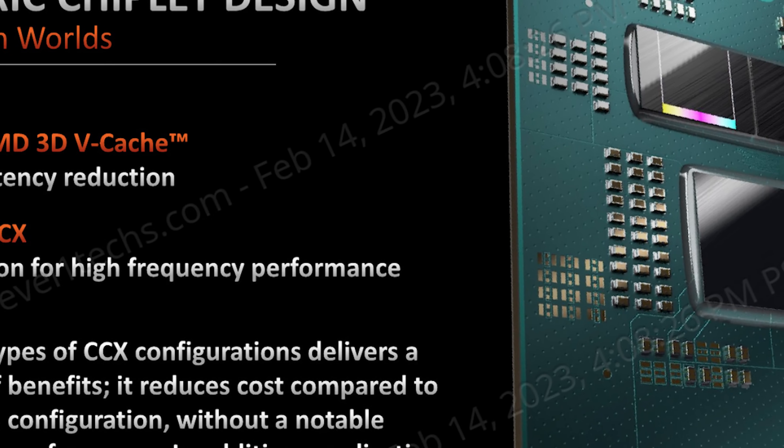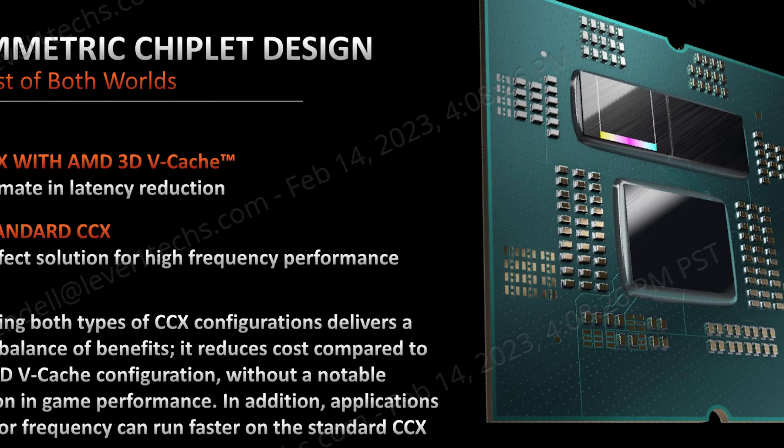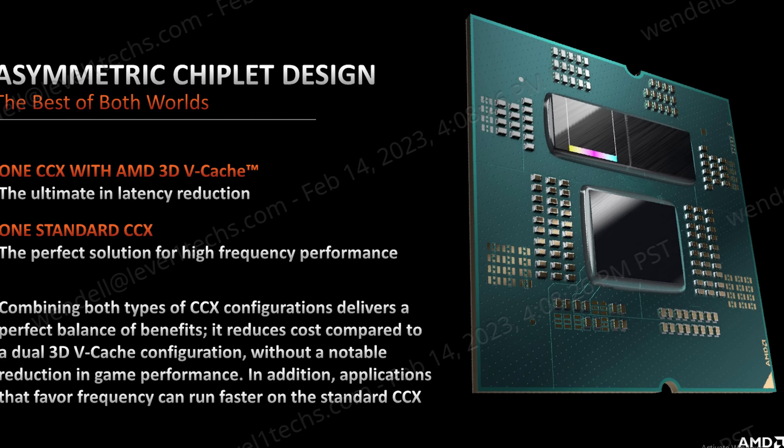Things have progressed a lot since then, actually very rapidly, especially when we're talking about Windows 11 and the Windows Game Bar, and the fact that we have to deal with CPUs that are not perfectly symmetrical — very asymmetrical in the case of Team Blue, but now also in the case of Team Red in that one of our CCDs has more cache than the other one. This isn't a bad thing, and core parking is not a dirty word.